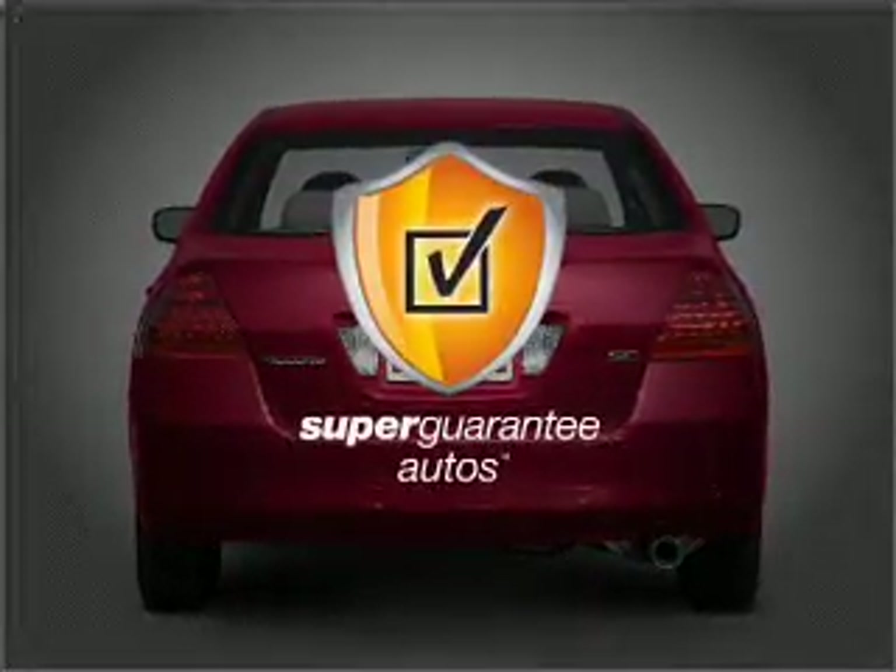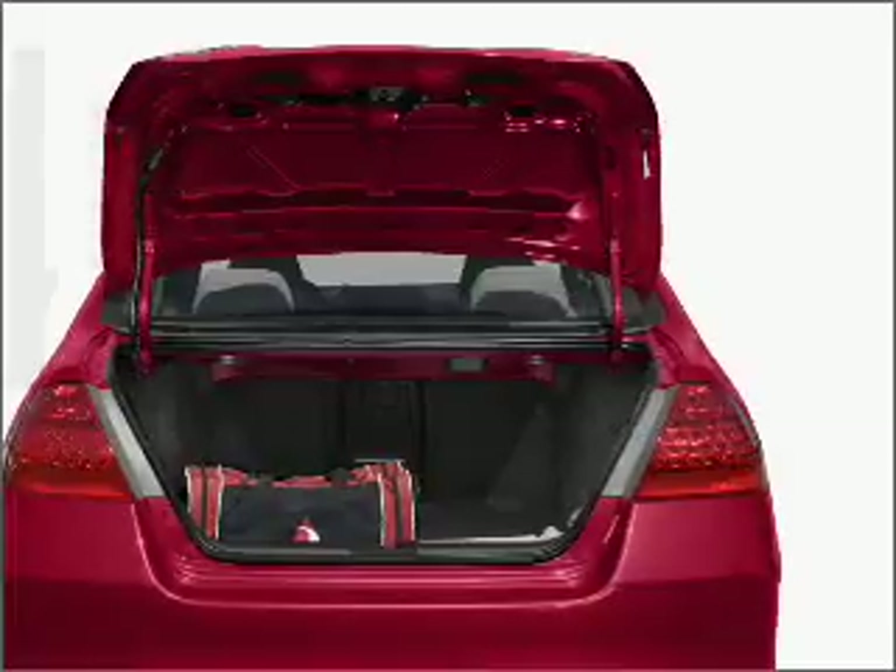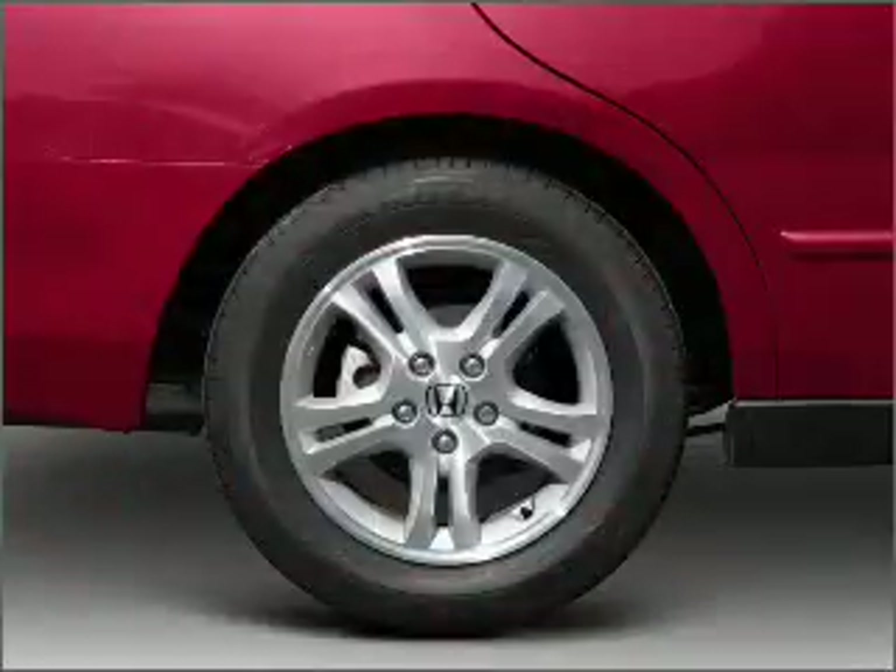this vehicle qualifies for our free Super Guarantee Autos Vehicle Warranty Program — buy a vehicle and get a free warranty from us, only at EveryCarListed.com. Stand out from the crowd with premium wheels.